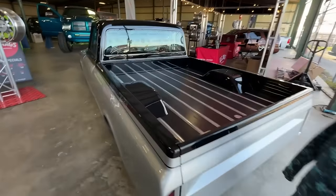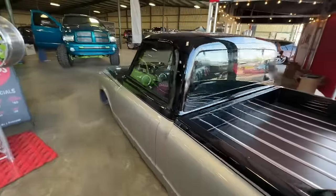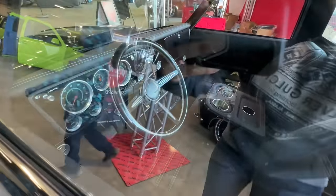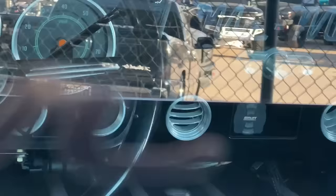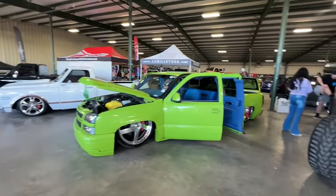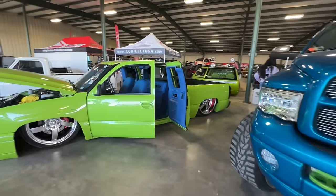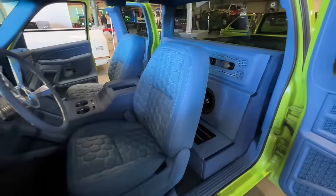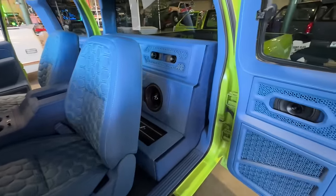Got a killer C10 right here. A lot of billet work in there. Can't hardly see anything through the glass, but look at all this interior stitching — that's crazy.